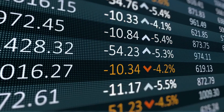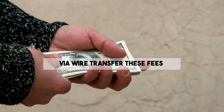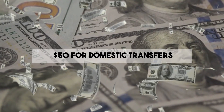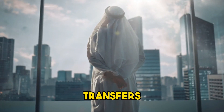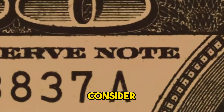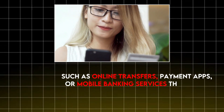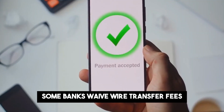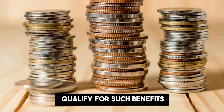Wire transfer fee. Wire transfer fees are charged when you send or receive money via wire transfer. These fees can be substantial, often ranging from $15 to $50 for domestic transfers, and even higher for international transfers. To avoid wire transfer fees, consider using other methods of transferring money, such as online transfers, payment apps, or mobile banking services that offer free or lower-cost alternatives. Some banks waive wire transfer fees for certain account holders, so it's worth checking if you qualify for such benefits.